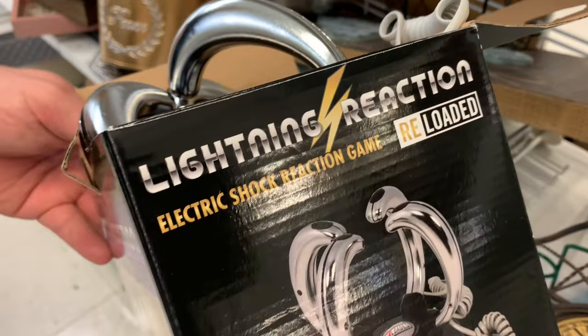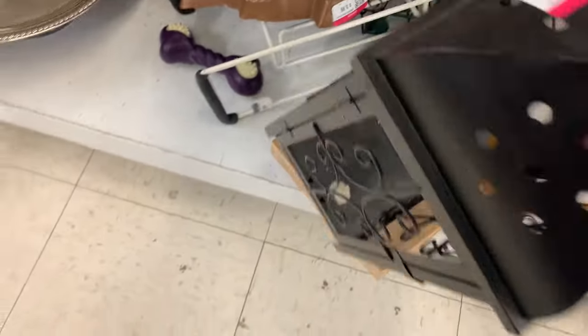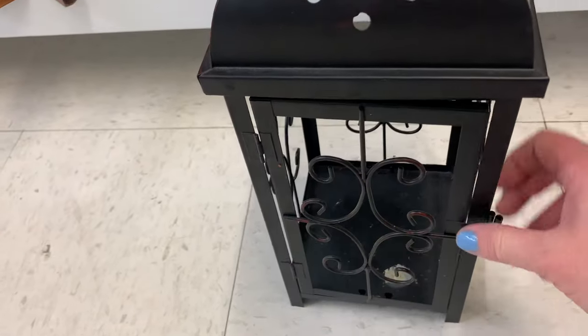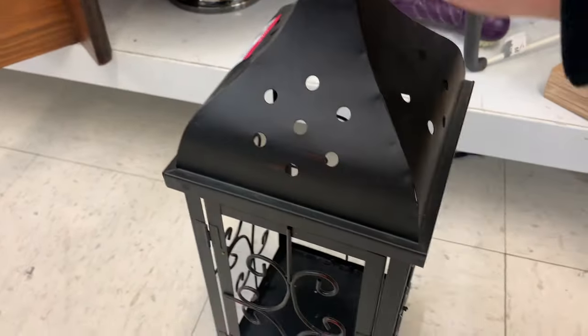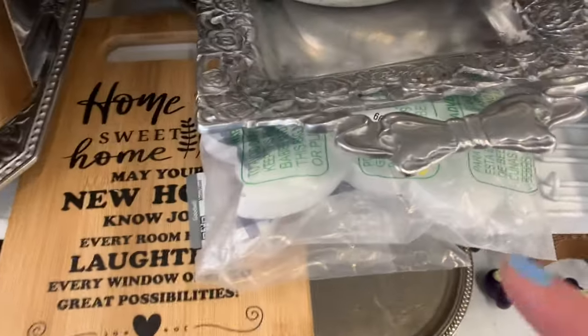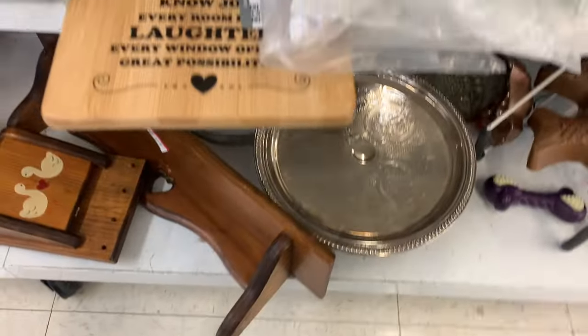Lightning Reaction Electric Shock Reaction Game — no, no, I don't want it. Too much work. But I thought those little chairs were cute. This though — I liked it. It's a lantern and come on, it's fall, it's cozy season! All the lanterns I've bought in the past have sold. This one's $6.99 — I'm willing to flip this one because I know it'll be perfect for this time of year. That won't last long in my store.